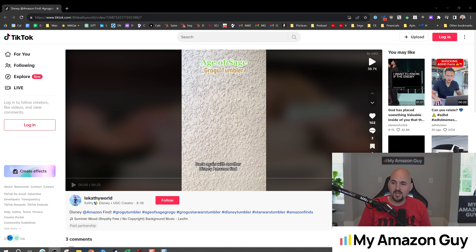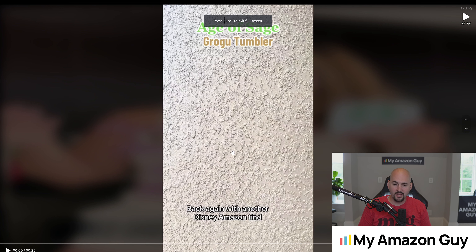To first kick things off, I'm gonna showcase my own UGC that came in this morning on one of my products. I was really excited about this. They did a really great job. We're gonna go full screen here and I'm gonna hit play and comment.